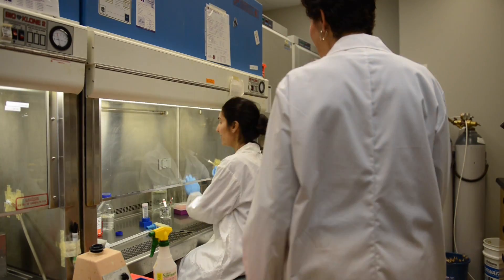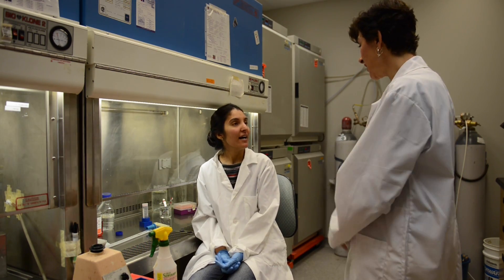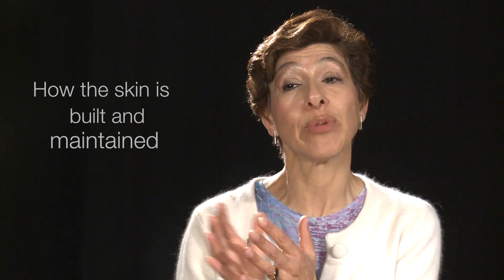Our research has three main arms. The first arm has to do with how the skin is built and maintained, and that has direct implications for blistering diseases.